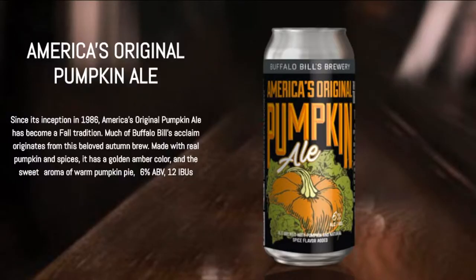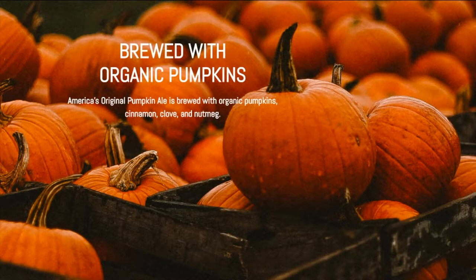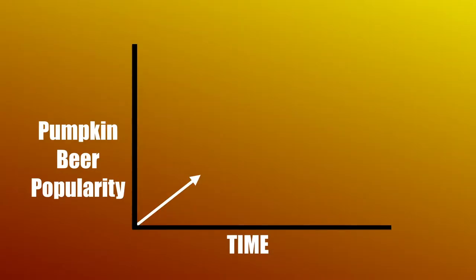When looking at the history of pumpkin beers, the first commercial example comes from Buffalo Bill's Brewery in California and was first sold commercially in 1986. And since then, pumpkin beers have grown in popularity, marrying the similar trend that we see for pumpkin spice lattes.